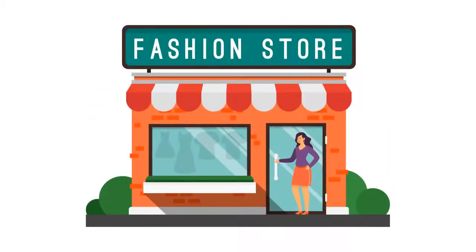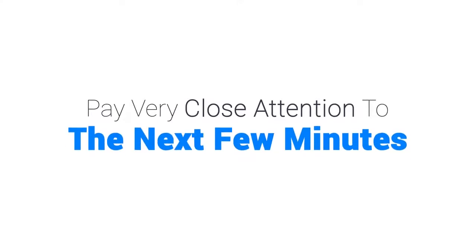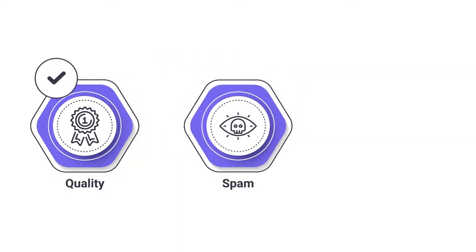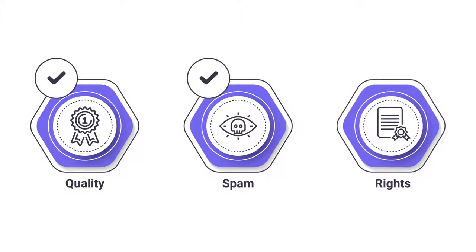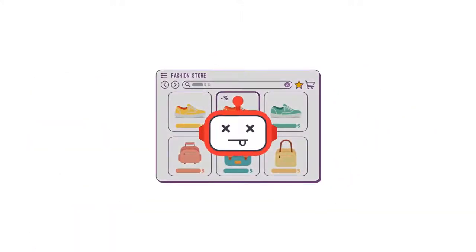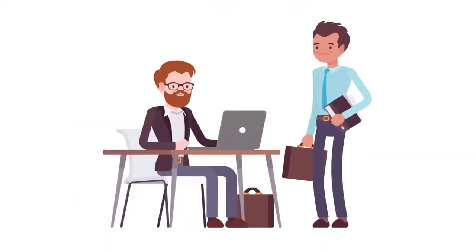If you are doing any type of business online that requires you to have a website, then you need to pay very close attention to the next few minutes of this video. Unless you have your website set up a certain way, you are most likely going to be targeted for a major lawsuit that could wind up costing you thousands of dollars, possibly even tens of thousands of dollars.